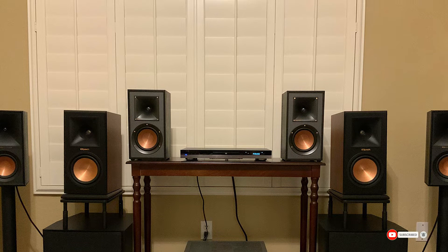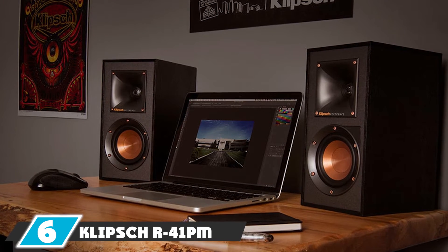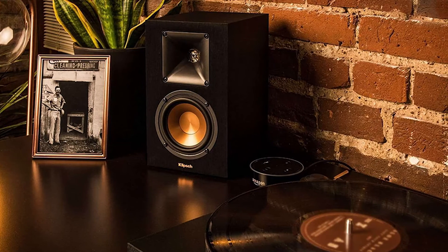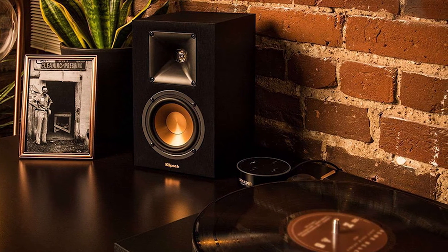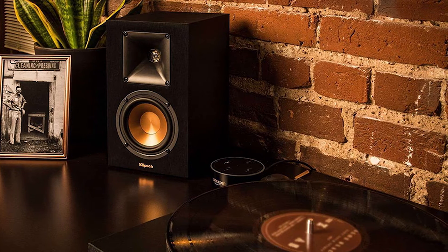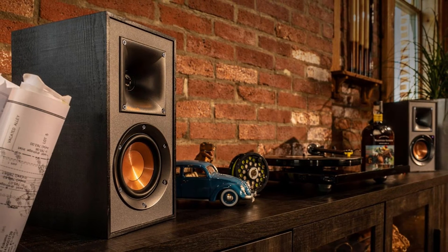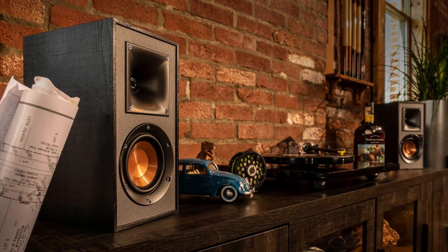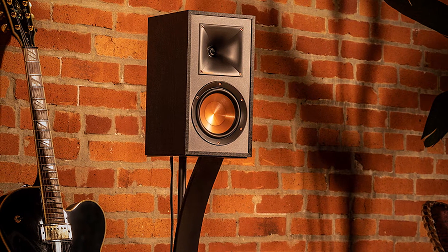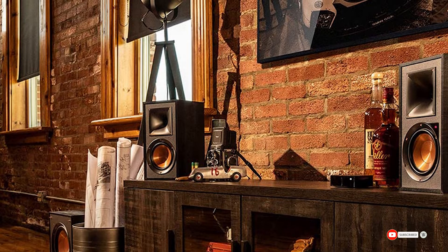The number six position goes to the Klipsch R41PM powered bookshelf speaker — a powered speaker available at a lower price than the R51PM. The R51PM offers 120 watts maximum output power while the R41PM has 70 watts, which is the primary difference accounting for the price gap. Both have digital and analog audio inputs. You can connect directly to your phone via aux cable or Bluetooth, and also easily connect to your TV, turntable, computer, or laptop. Everything is included in the box — just connect and go.